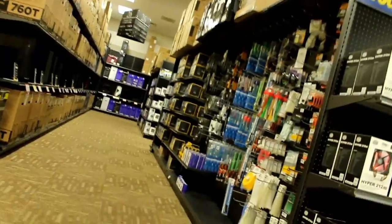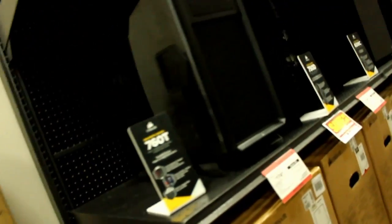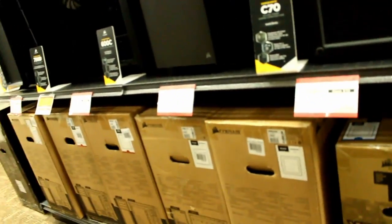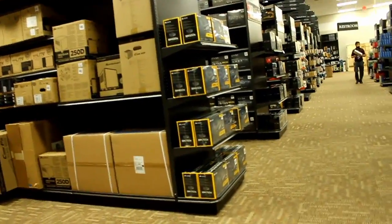You going over there? There's so much stuff. Oh, that'd be a cool case. Look how much they cost — oh, it's 160. There's some power supplies.